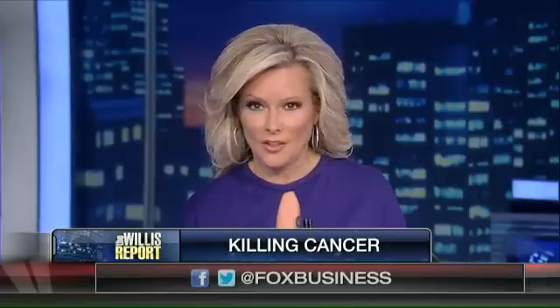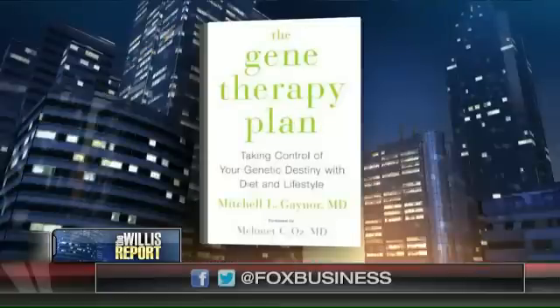Good news tonight. Some promising information coming out in the fight against cancer. 60 Minutes reporting on a clinical trial looking to eradicate one of the deadliest forms of cancer with a former killer, the polio virus. With more on this potentially revolutionary treatment, oncologist and author of the soon-to-be-released book, Gene Therapy Plan.